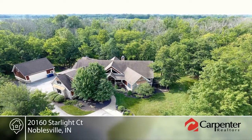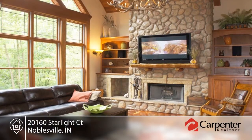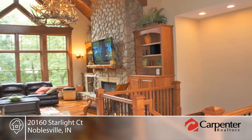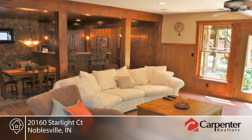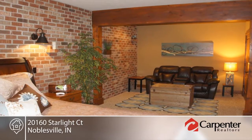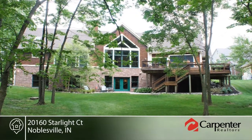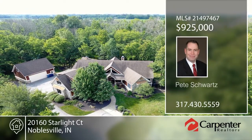You don't want to miss this fabulous custom home with high-end finishes. Entertain your guests and friends in your own private retreat overlooking beautiful woods and creek. Feel like you live on vacation as you watch the deer and wildlife in your own backyard. This wonderful ranch floor plan offers a lower level walkout with amazing custom bar to entertain. Pete Schwartz would love to show you everything in person — call now to schedule your private showing.